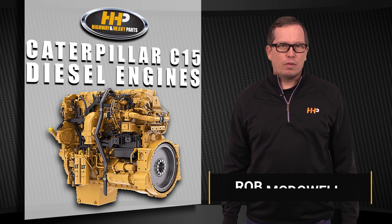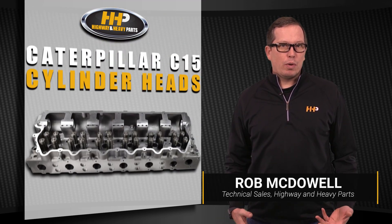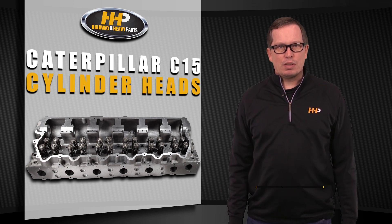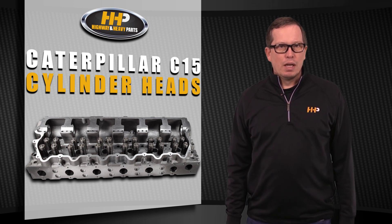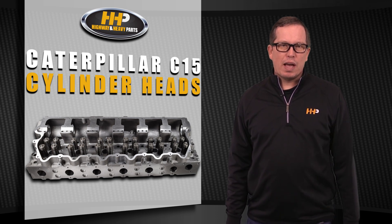CAT C15 diesel engines are a very popular engine amongst our customer base. Over time, we've noticed similar questions related to common cylinder head problems in this engine. Today we'll cover those symptoms, why it's happening, and what solutions we have for you.